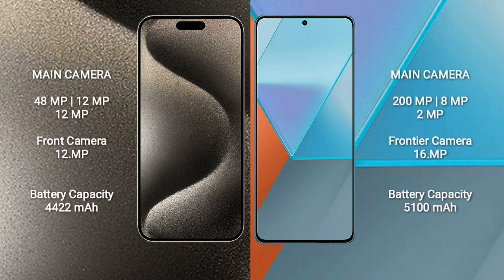iPhone 15 Pro Max features a rear triple camera setup with 48MP, 12MP, and 12MP sensors, and a 12MP front camera.